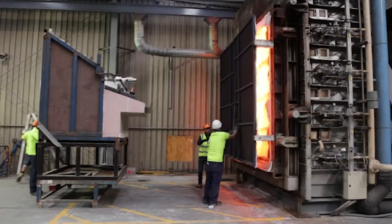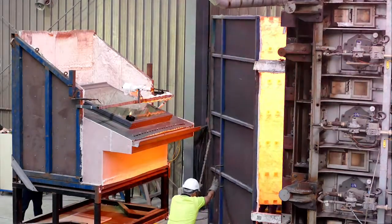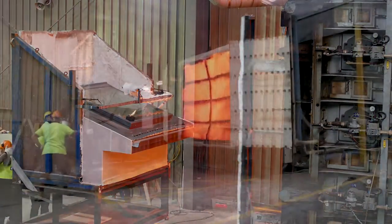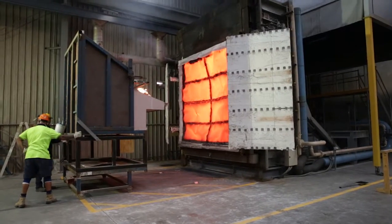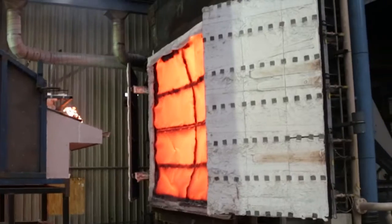When the crib is in place and the furnace has reached the required temperature, the shield is removed. The radiant heat is almost unimaginable. The surface temperature of the furnace is upwards of 1100 degrees Celsius — as hot as the lava flowing from an erupting volcano.